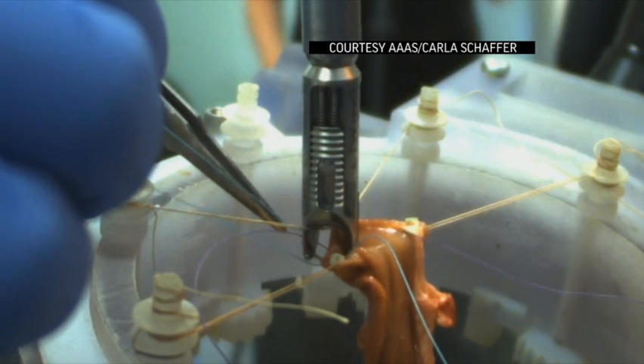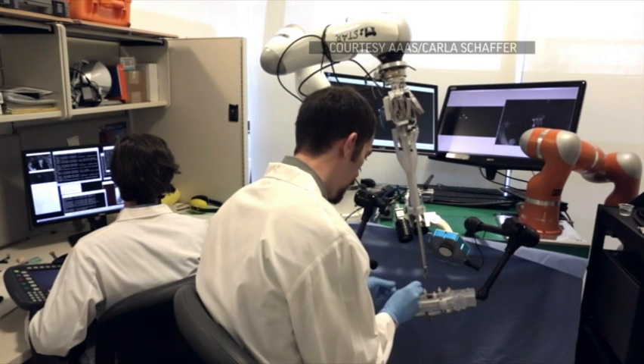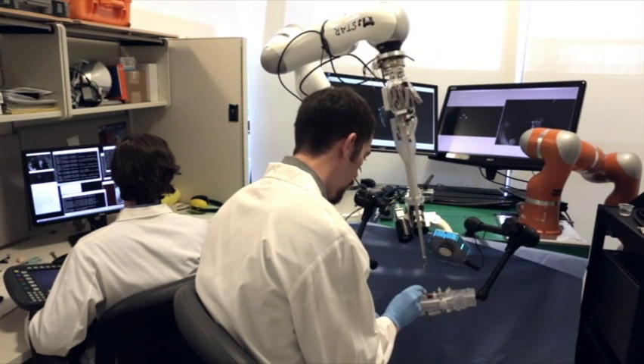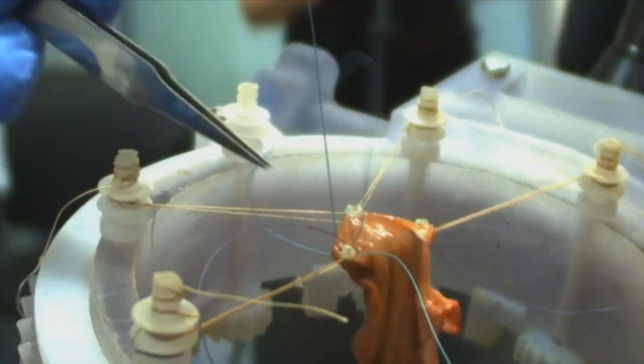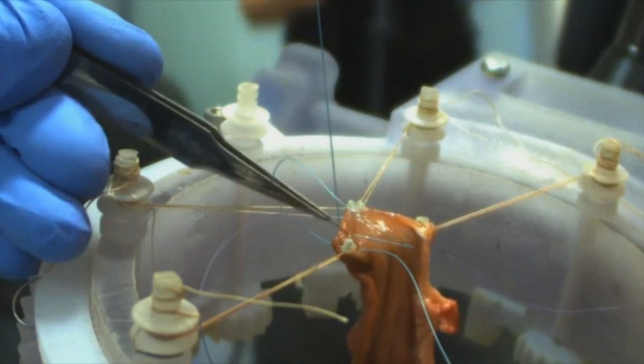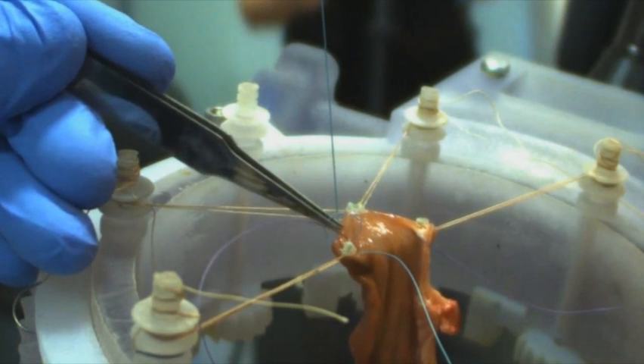What you have seen is a next generation of surgical robotic system that functions in an intelligent way, in a supervised autonomous way, and we happen to choose a specific complex surgical task called anastomosis, which is putting together two tubular ends together.